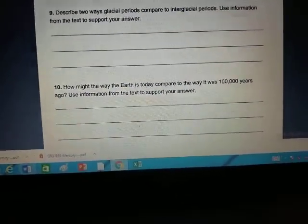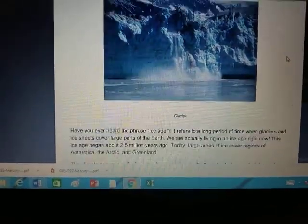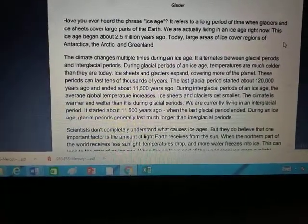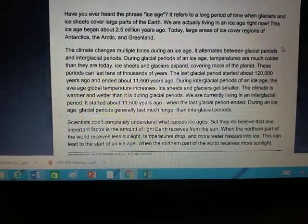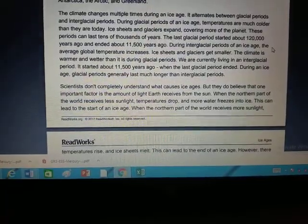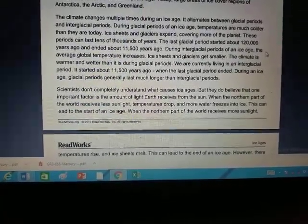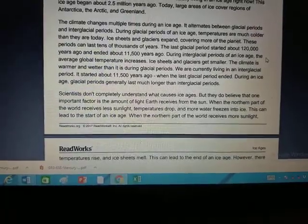After you're done with the Mercury one, you have the ice age reading, which is pretty much the same thing — another story with ten questions. So: 'Ice Ages.' Have you ever heard the phrase 'ice age'? It refers to a long period of time when glaciers and ice sheets cover large parts of the Earth. We are actually living in an ice age right now — this ice age began about 2.5 million years ago. Today, large areas of ice cover regions of Antarctica, the Arctic, and Greenland. The climate changes multiple times during an ice age — it alternates between glacial periods and interglacial periods. During glacial periods, temperatures are much colder than they are today and ice sheets expand, covering more of the planet. These periods can last tens of thousands of years.